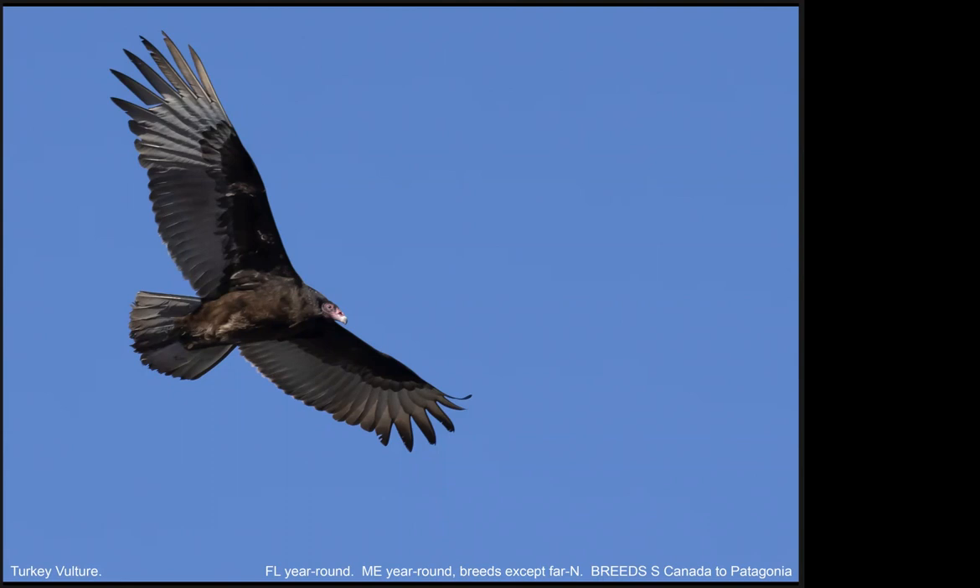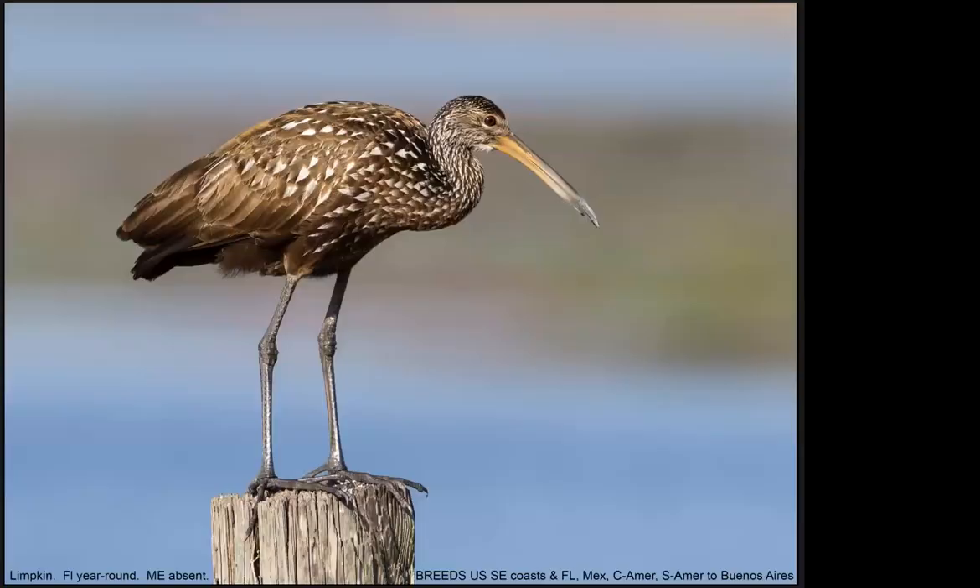Another wader that can be seen in northern Florida, but not very commonly, is the Limpkin — so called because its gait resembles a limp. Its range approximately coincides with its main food, the Pomacea apple snail. If you look at a map of the range of the Pomacea apple snail, it's almost the same as the range of the Limpkin. Its bill is slightly asymmetric, and the lower bill has a shallow scoop just right for extracting the snail from its shell. It also feeds on other snails and mussel species. Northern Florida is close to the northern limit of its largely tropical range.